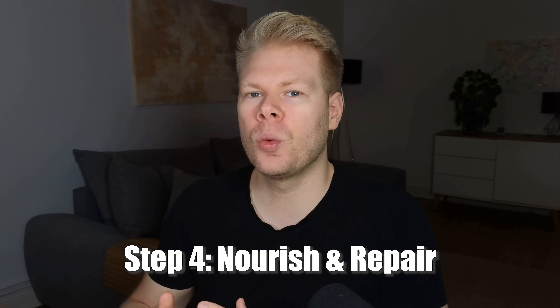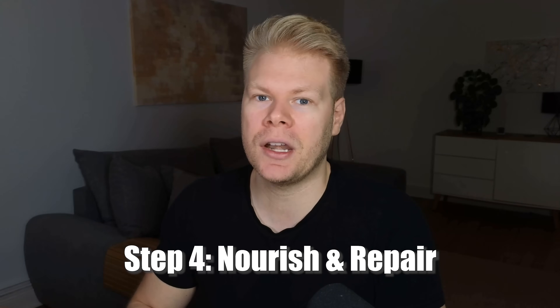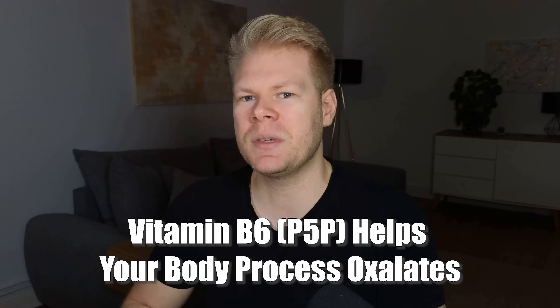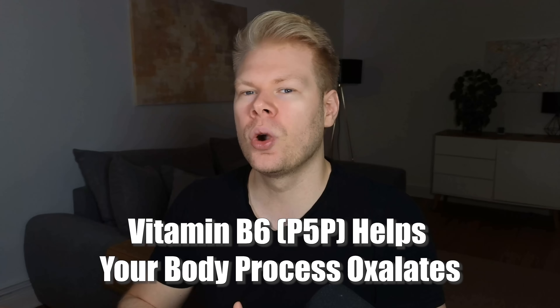After all this, step four is to nourish and repair your kidneys. Once the basics are in place, give your kidneys the nutrients they need to repair and function well. The first one is vitamin B6. In the body, oxalates are made from a substance called glyoxalate. Normally, that substance gets converted into something safe like glycine, but if that pathway doesn't work properly, glyoxalate turns into oxalates instead. Vitamin B6 helps make sure that pathway works fine — this mostly affects the oxalates your body makes on its own, not the ones you get from food. That's why vitamin B6, especially in its active form P5P, is often recommended for people with high oxalate levels or a history of kidney stones.